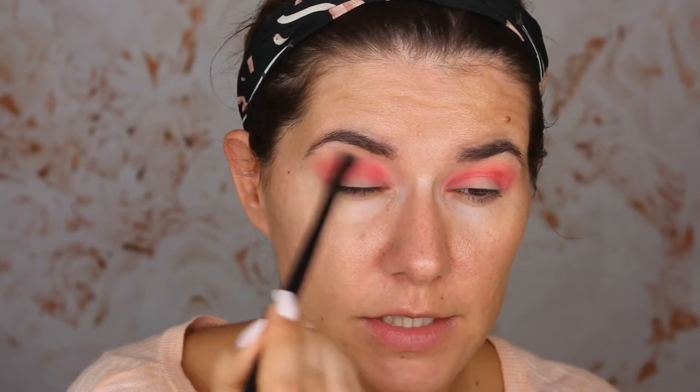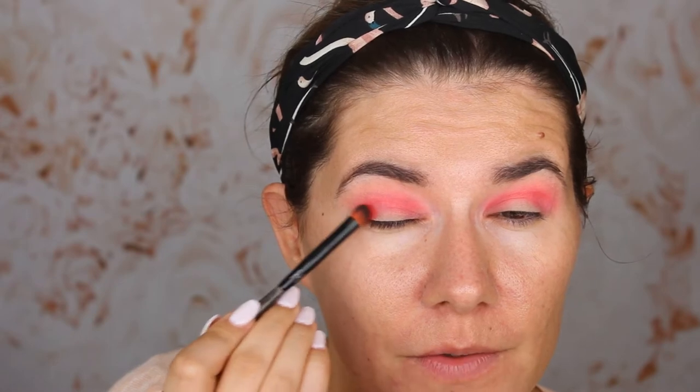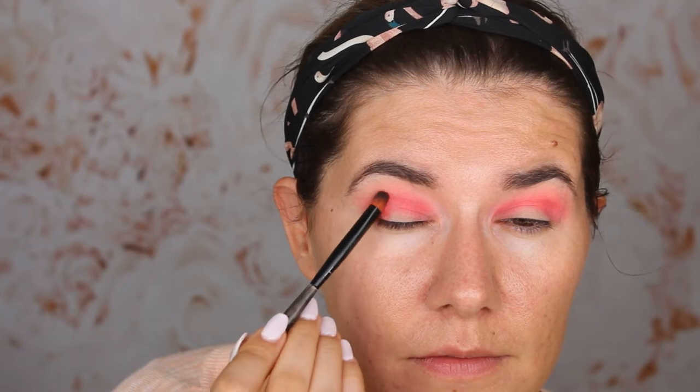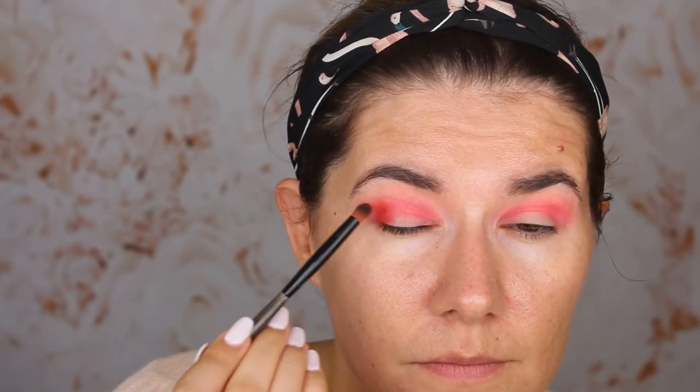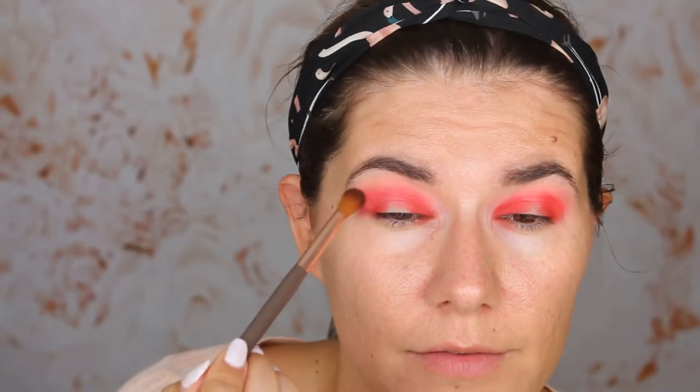They blend very nicely together - this looks amazing. I'm going to take the brush I used with the first shade and without any product, just blend the edges. This is me stepping out of my comfort zone because I'm scared of using pinks and reds on my eyelids - I never usually do that. Then I'm going to take the beautiful red shade and press it in and blend it.